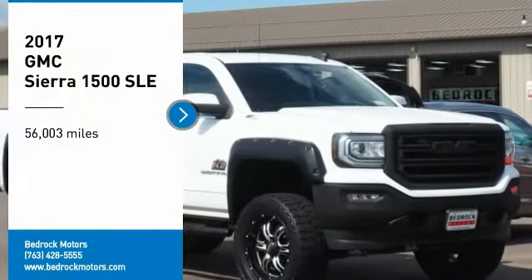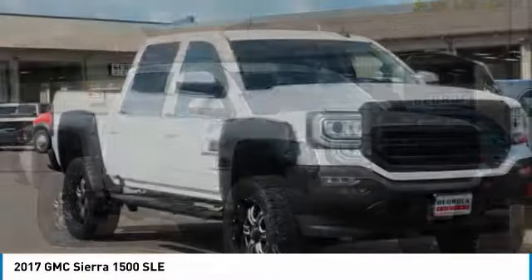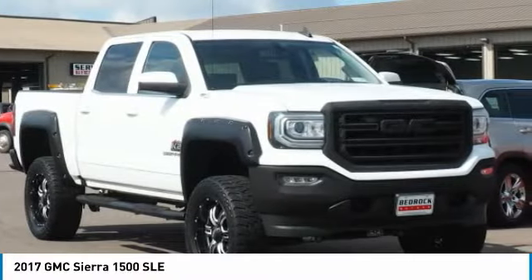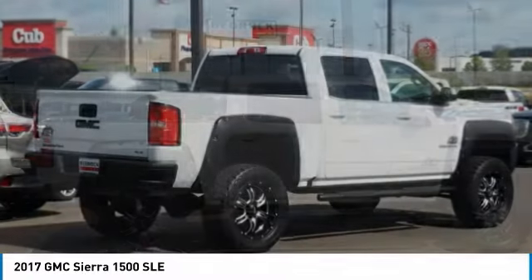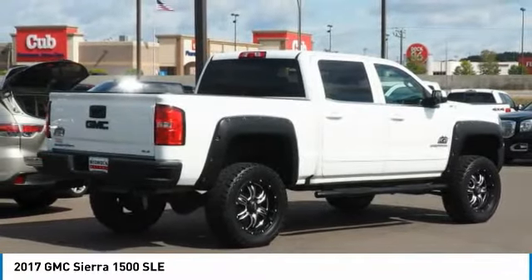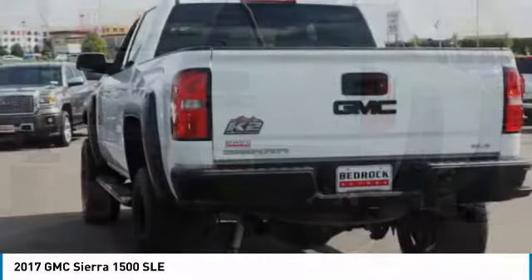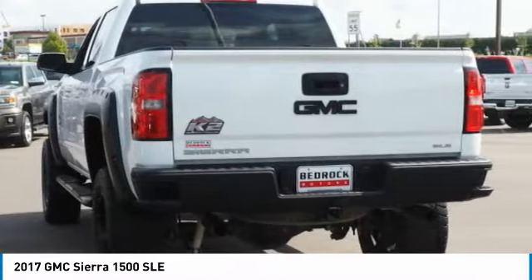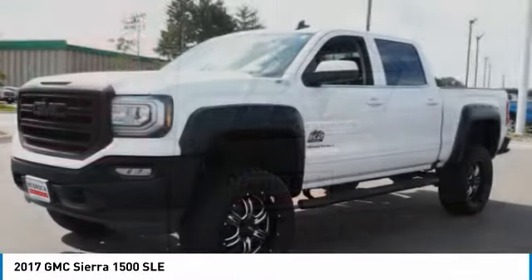Looking for the right vehicle? Check out the 2017 Sierra 1500. The GMC Sierra is a full-size pickup with all the functionality you could expect. With multiple trim levels, the GMC Sierra provides a wide range of features for you to enjoy. Power and advanced technology can both be found in this fantastic truck.